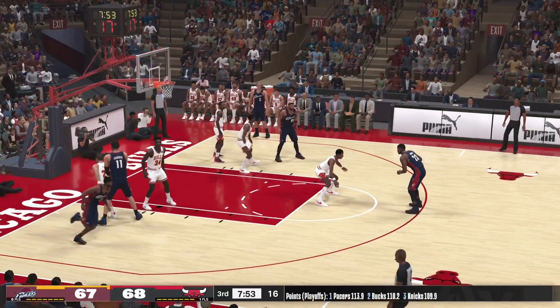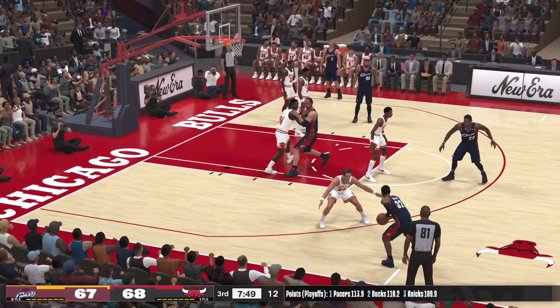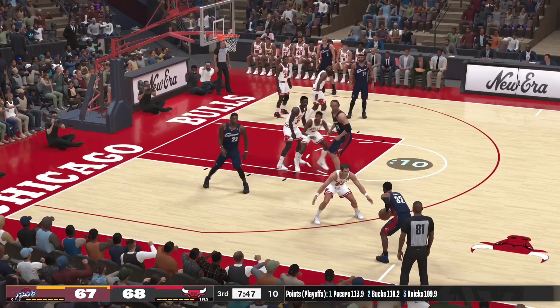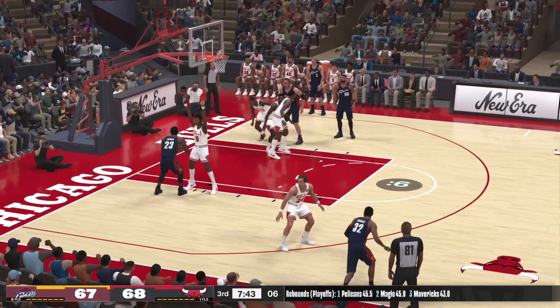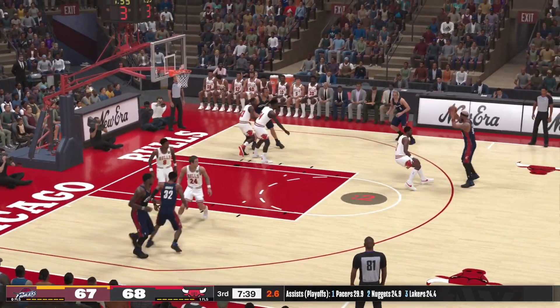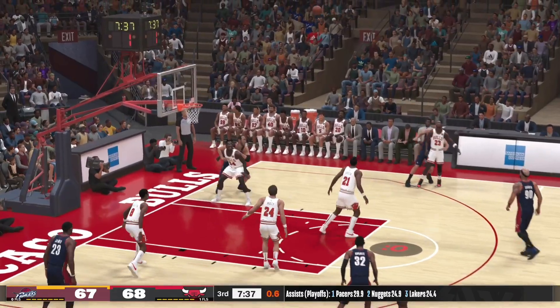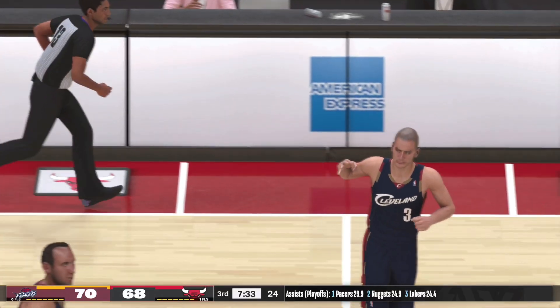LeBron outside. Pass to Hughes. Back to James. Shot clock at six. Now the pass to Gooden. Here's Pavlovich — drains it from beyond the arc! Pavlovich has got 14 points.